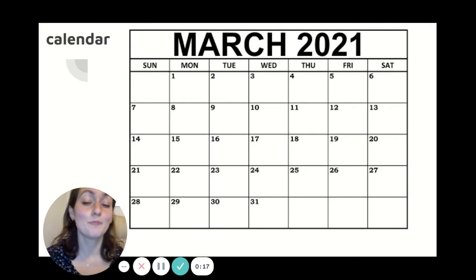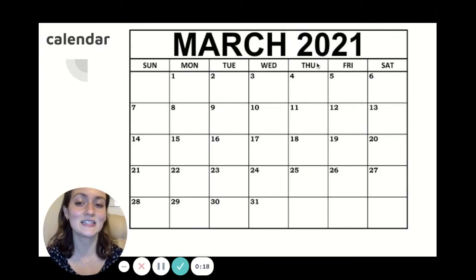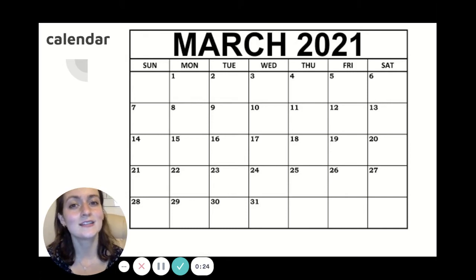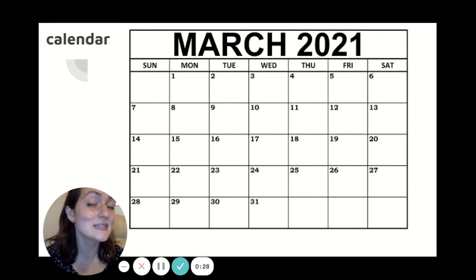Remember it is March and today is Thursday, March 4th. So that means we're still in the beginning of March, still in wintertime. But don't worry, pretty soon we're going to be in spring.